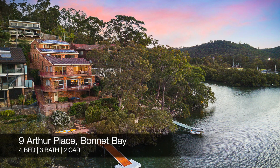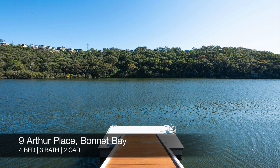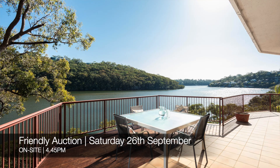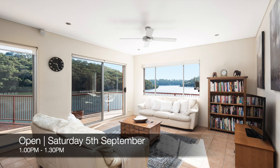Following that we have 9 Arthur Place, Bonnet Bay, which is a four-bed, three-bath, two-car house. That's a friendly auction on-site on Saturday the 26th of September at 4:45pm, and you can see that this Saturday from 1pm to 1:30pm.